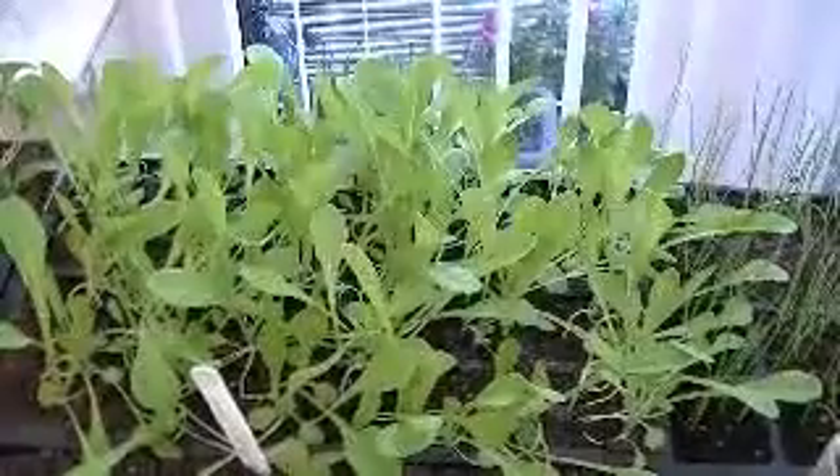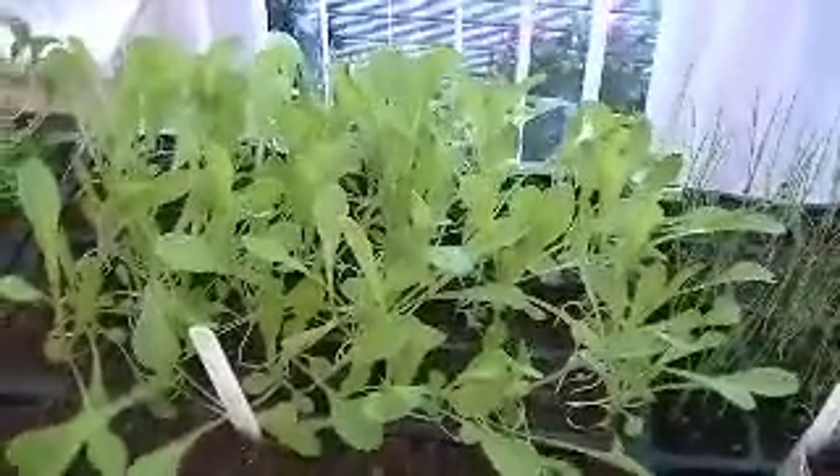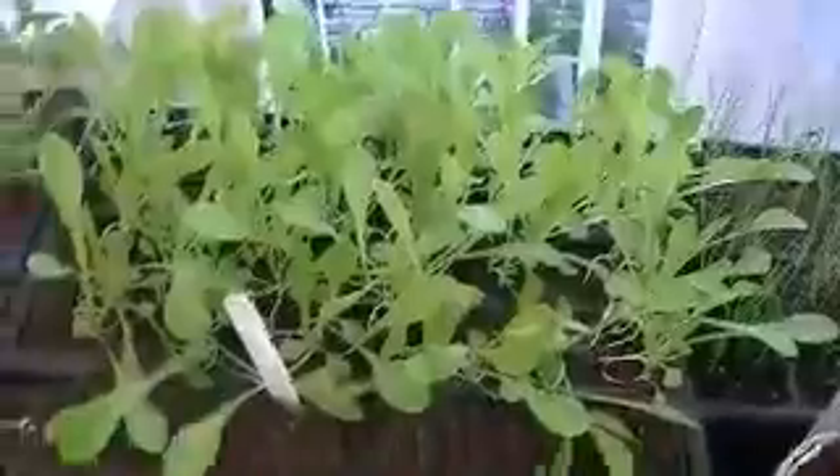Lettuce, little gem ready — everything's ready for going in. It's just still too cold in the mornings. Very heavy frost.